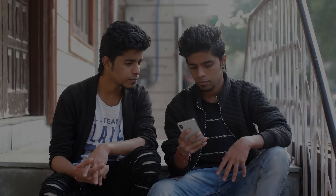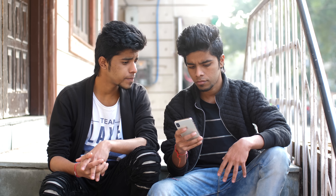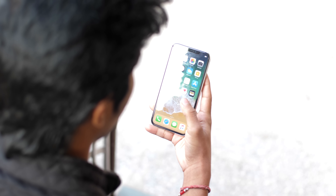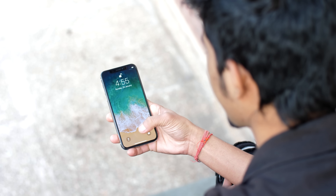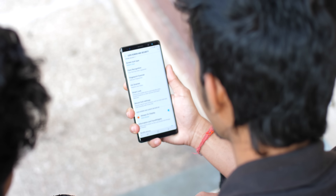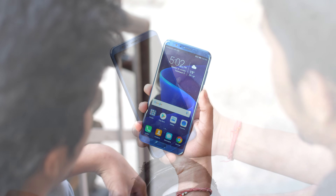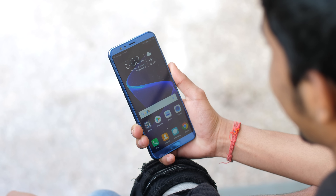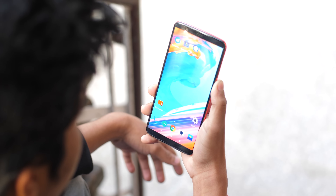Coming back to the twin test, it's only fair that the other phones go through the same test. One by one, all the phones failed at realizing we were trying to trick them. If the iPhone X with all its 3D mapping couldn't differentiate between twins, these other phones didn't really stand much of a chance. Surprisingly, the V30 Plus did show some hesitation before unlocking, but at the end of the day every smartphone failed the twin test.